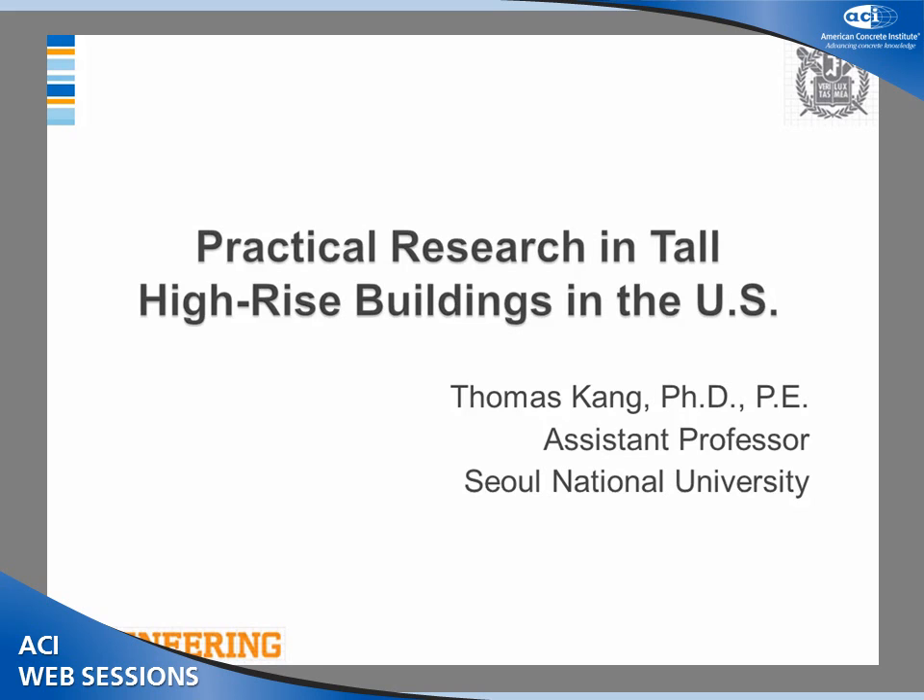The presentation title is Practical Research in Tall Fiberized Buildings in the United States. Because I actually moved back to Korea last year, previously I worked as a system professor at the University of Oklahoma. At that time, I had several collaborators in the industry, East Coast and West Coast. I had the opportunity to work with them and the presentation is about that collaboration.